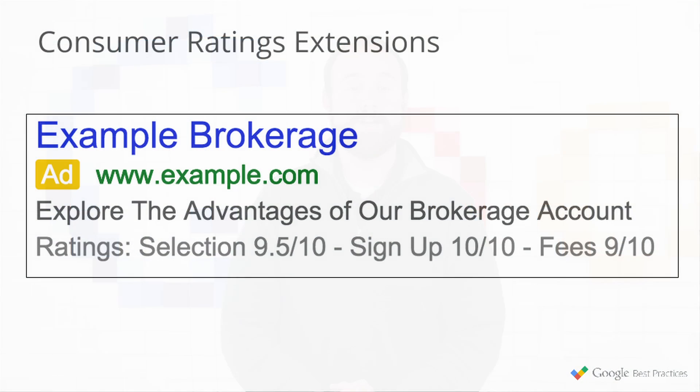Next up is consumer ratings extensions. Consumer ratings drive traffic to your site with the power of consumer opinion. You're going to qualify for these based on data from self-identified customers of your business who responded to Google consumer surveys. The scores from these surveys are benchmarked in each industry, so the ratings reflect how you stack up against related businesses — it's only going to be relevant to who you actually care about and who the users actually care about.